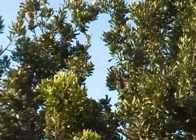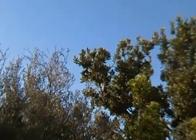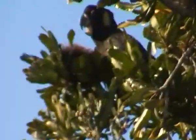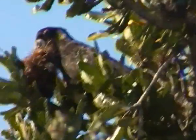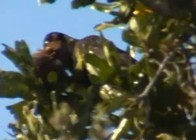Calyptorhynchus funereus. There's one left up there. When there was a whole flock of them in this tree, you could just hear it — it was like a hail of bits of banksia cone falling to the ground. Interesting sound, coupled with this screeching and squeaking.